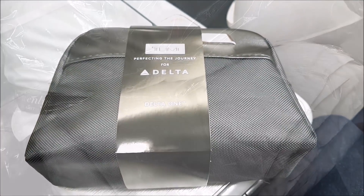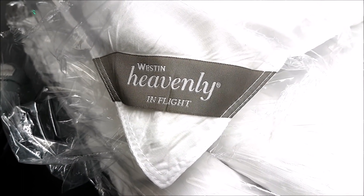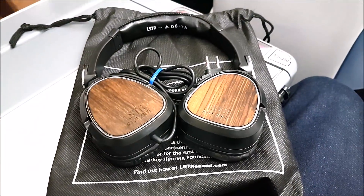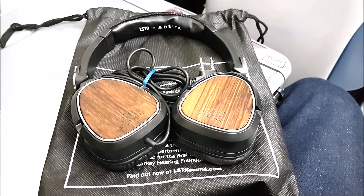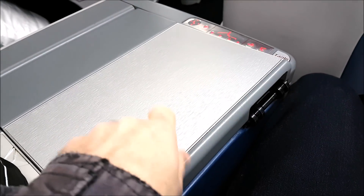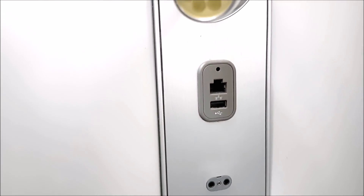Welcome aboard this Delta Airlines flight to New York JFK. Delta have really tried to step up their game recently with a better amenity kit and more comfortable bedding provided by Westin Hotels. They also offer a more unique option for the complimentary headphones you can use in business class, slightly different from other airlines I've flown. Your seat's tray table is stored just on the side of your seat and you can access it by just pressing the button here. You also have a universal plug, headphone socket, USB socket, and a light.